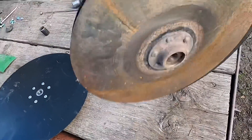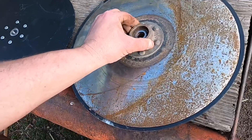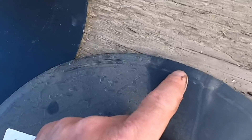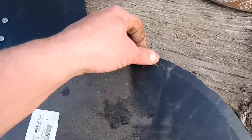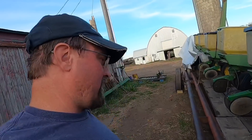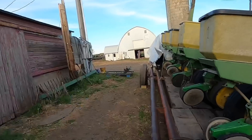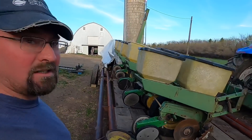Yeah, it's worn down past the bevel. They say there's a little bevel on the disc, and once it wears past that you want to replace it. This one is worn past that so it's time to replace it. I've got one done but I'm not even finished with it yet — still got seven more to do. I'll see if I can get this one set and then I'll probably quit for today.